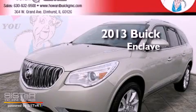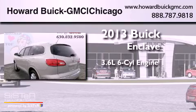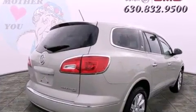This is a brand new 2013 Buick Enclave. It has a 3.6-liter 6-cylinder engine, a 6-speed automatic transmission, and all-wheel drive.